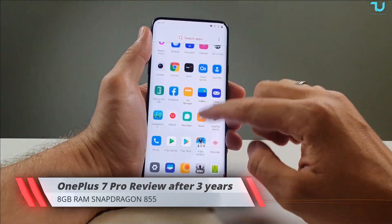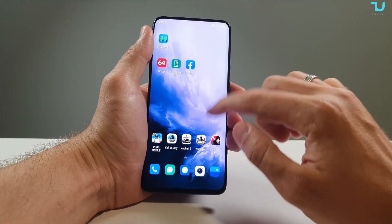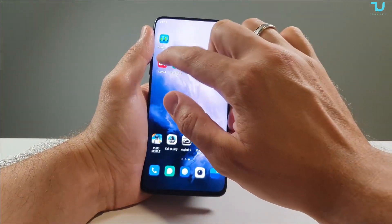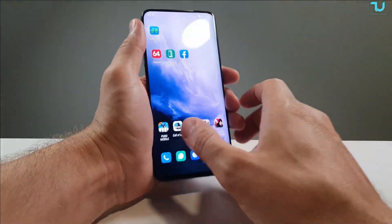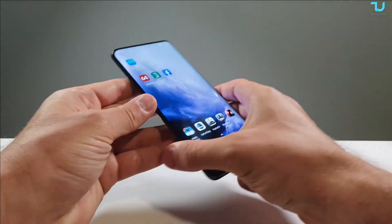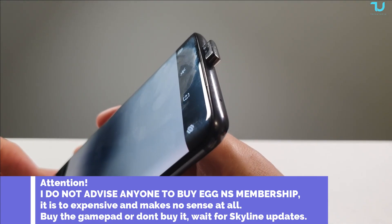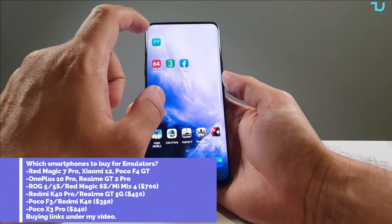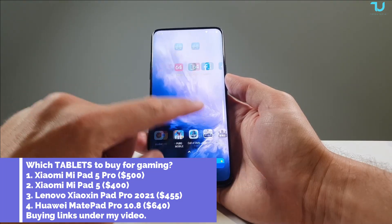Assalamu alaikum and welcome back. Your ninja Mohammed with another revisited review. Today we're having the beautiful OnePlus 7 Pro — probably the most beautiful smartphone from OnePlus. This is the OnePlus 7 Pro, 256GB of storage, 8GB RAM model, running HydrogenOS. It has back glass, front glass, curved display, and a pop-up camera. Let's go with the screen display first.